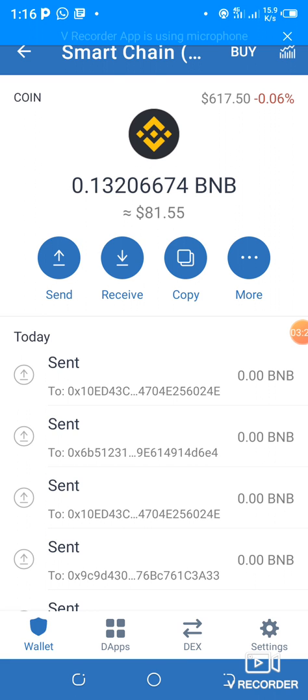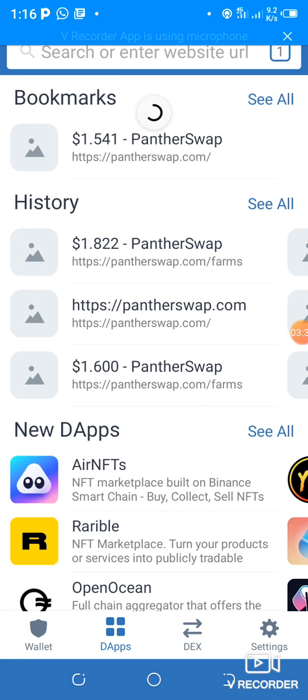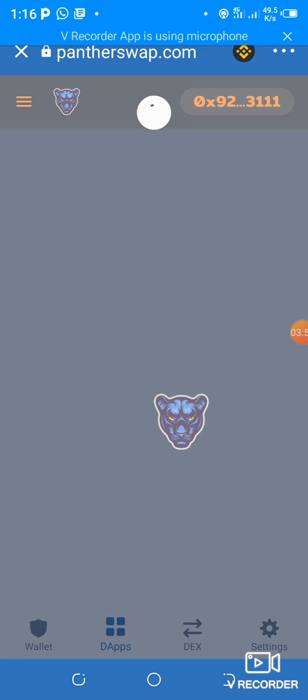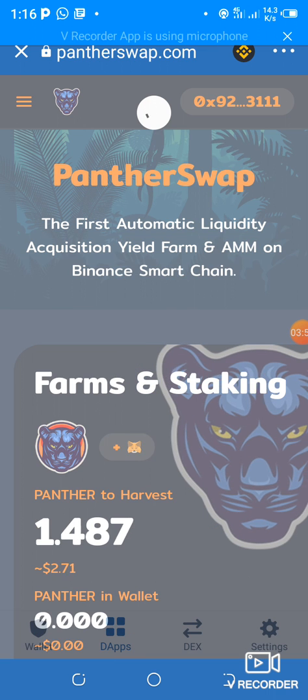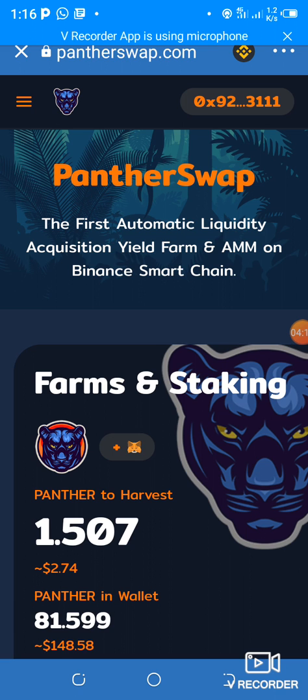I go to dApps — it opens up and at the top there's a field that says 'search or enter website URL.' That's where you copy your sponsor's link and paste it. I've already bookmarked mine so I just click it and it opens the site. After it opens, you connect it with your wallet where you see the connect button — mine is already connected.